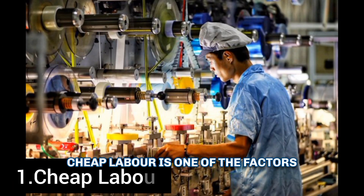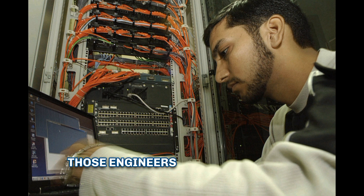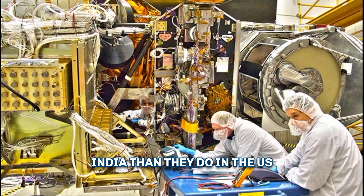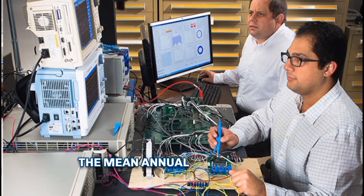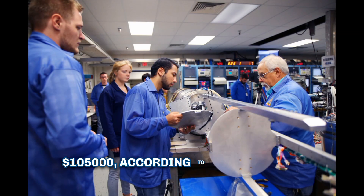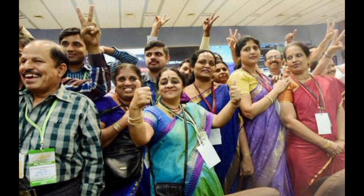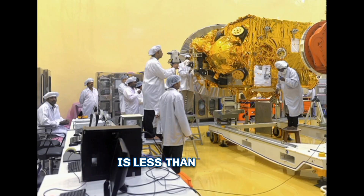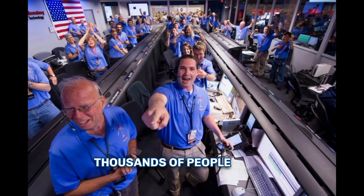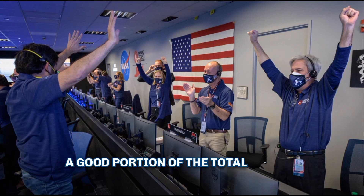Cheap labour is one of the factors. These missions take a lot of engineers, and those engineers cost much less in India than they do in the US. The mean annual income for an aeronautical engineer in the United States is just under $105,000, according to the Bureau of Labour Statistics, while the higher end of the scale for engineers in India's aerospace industry is less than $20,000. Thousands of people work on a project, and their salaries make a good portion of the total cost of the mission.